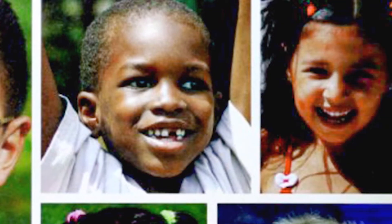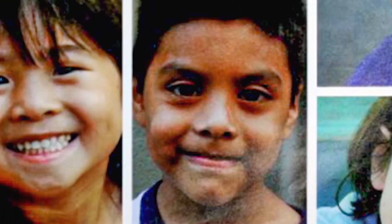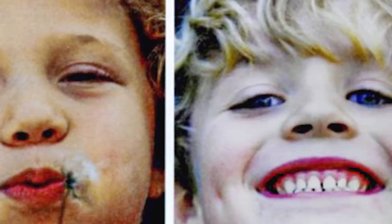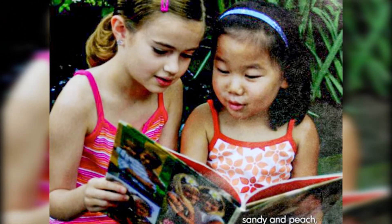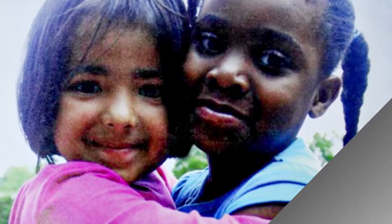Have you noticed that people come in many different shades? Not colors exactly, but shades. There's creamy, ivory, sandy and peach, coffee, cocoa, copper and sand.